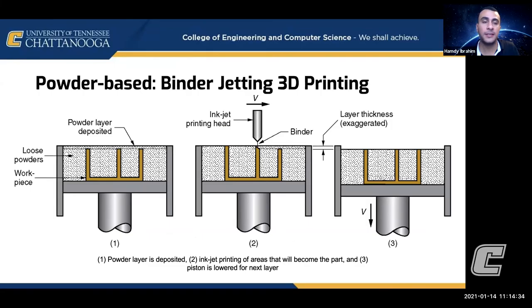Another method we also research is binder jetting. Instead of using a laser beam to melt the layer, we use a print head with a binder inside. The binder is jetted selectively in specific locations to solidify the layer. You then add another powder layer and selectively bind again. This usually produces a less strong structure, so we can sinter it — heat treatment — to make it stronger after it's created.